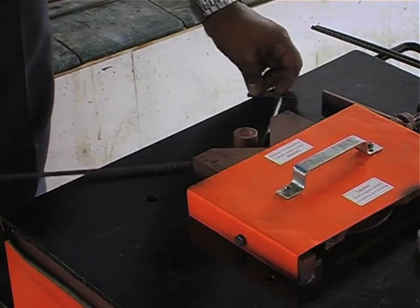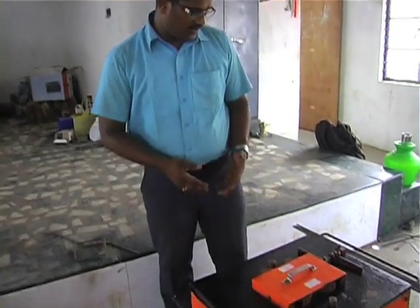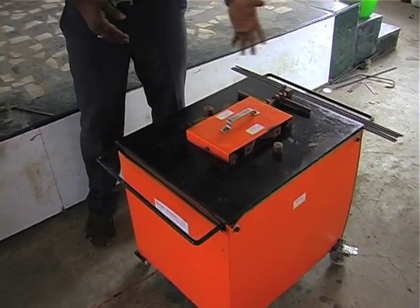This portable rebar bender will consume less power, it can bend the rebar maximum up to 12mm, and it can be carried on a two-wheeler.